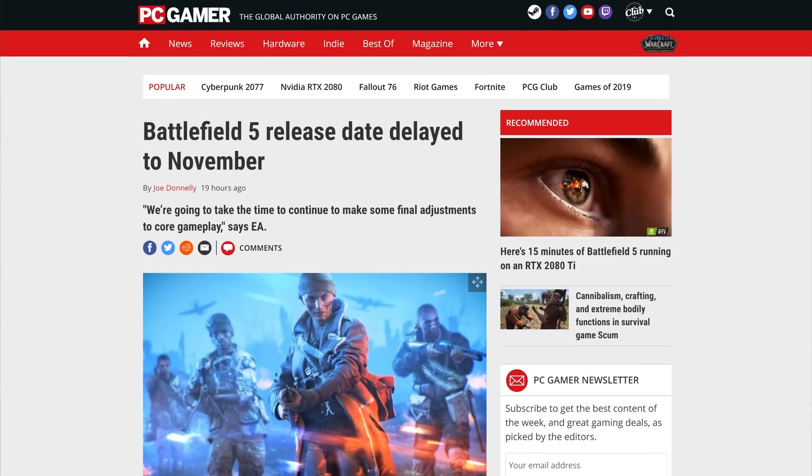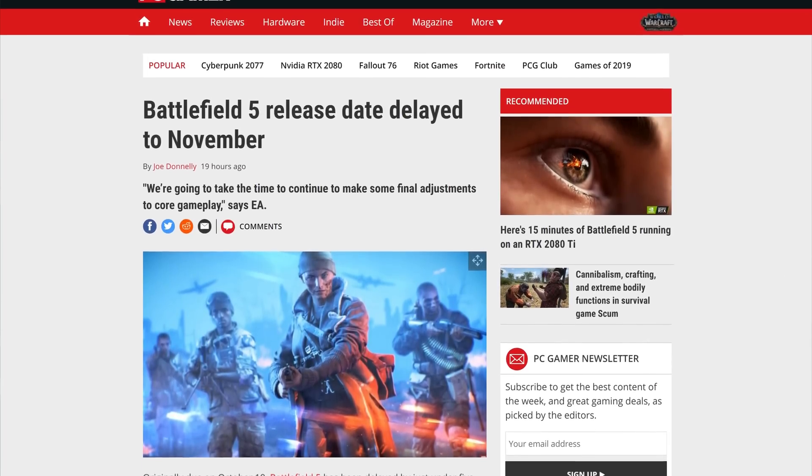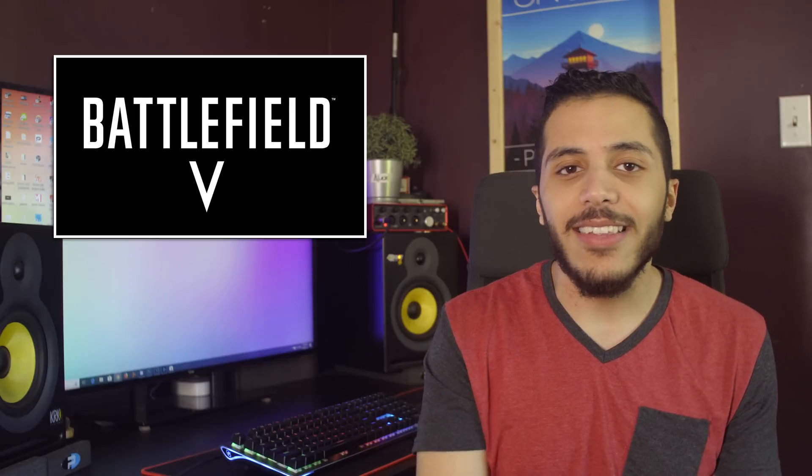Moving on to some gaming news: Battlefield 5 is getting delayed. Instead of an October 12th launch, the new game in the franchise will appear a month later on November 20th. DICE says the reason for the delay is for final adjustments to the core gameplay, but we know that pre-orders are lacking and that Battlefield has a tendency to undersell when the launch date clashes with other games like Call of Duty. Black Ops 4 is slated to release on October 12th, and it's pretty odd to see a game delayed so close to the release date. Usually delays are announced a few months before. It will nonetheless be interesting to see if that helps them sell more copies in week one.